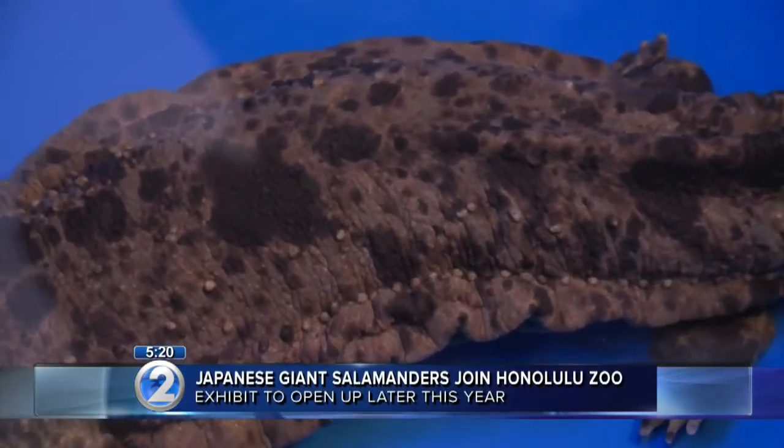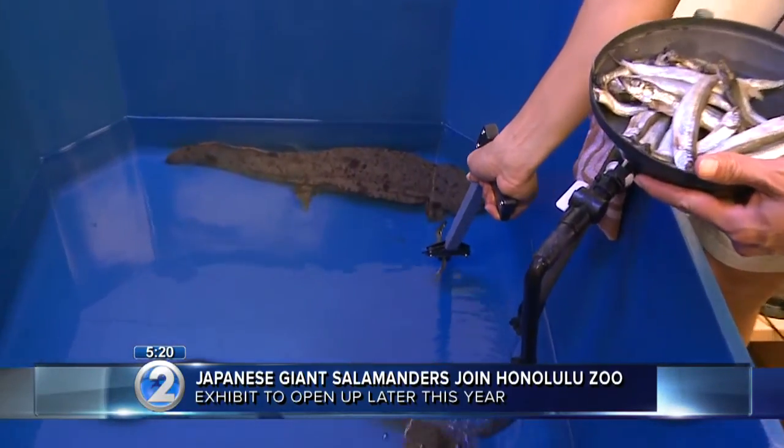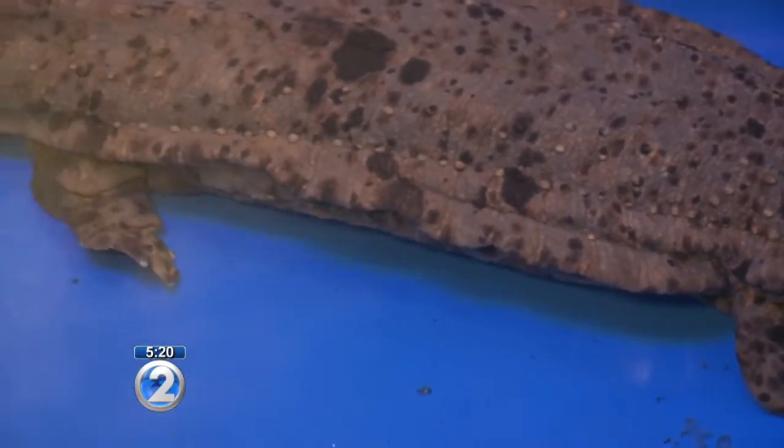Officials say the Japanese giant salamander population is diminishing, so we're lucky to be seeing these pure breeds. The animals like to swim in cold water and can sometimes grow up to five feet in length. We're going to have a lovely exhibit for them. It's going to mimic their natural environment, which is a fast-flowing, cool Japanese river.